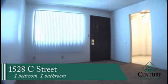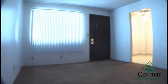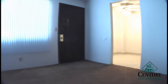1528 C Street features one bedroom, one bathroom apartments like this one. Each one has its own individual exterior entrance and as you walk in you have a large living room space.